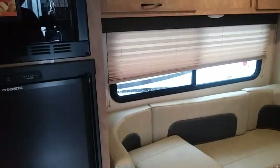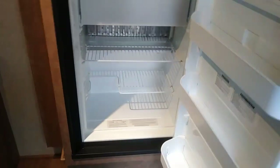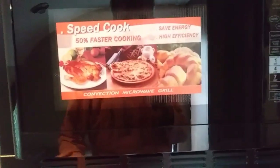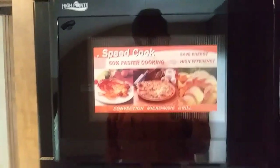This is the Comet. It's got a full Dometic refrigerator with a small freezer, which is nice. It's got a speed cook — it says convection microwave grill — which is nice.